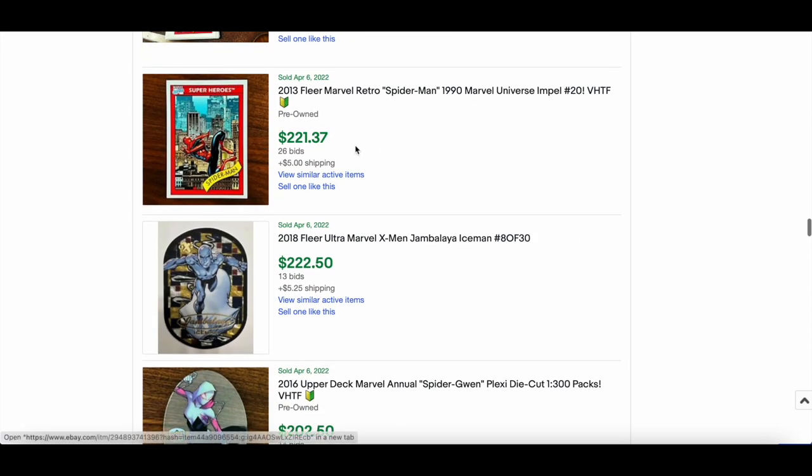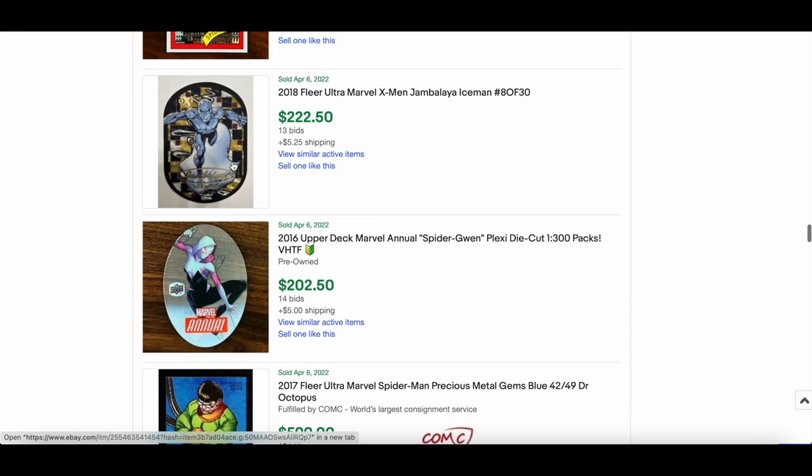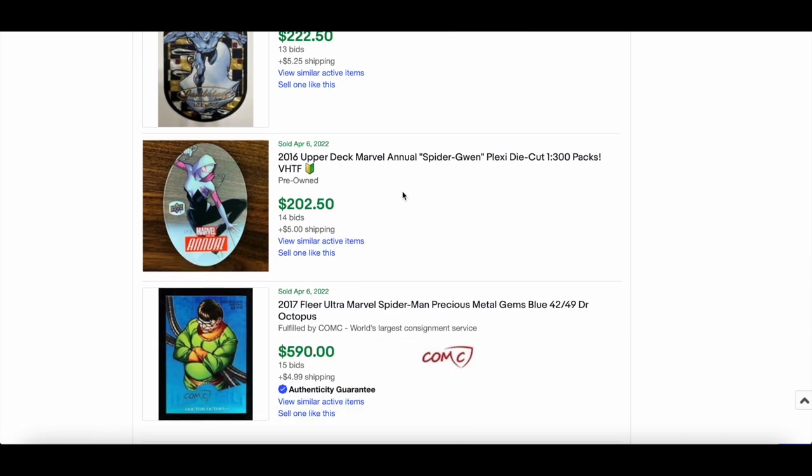A 2013/2018 Flair Retro Spider-Man based on the 1990 MU sold for $221 — a sick insert. A 2018 Flair Ultra X-Men Iceman went for $222. And from the 2016 Marvel Annual — Spider-Gwen plexi die-cut — $202.